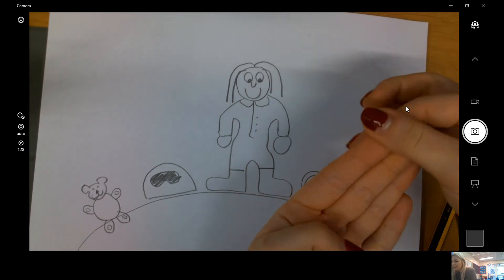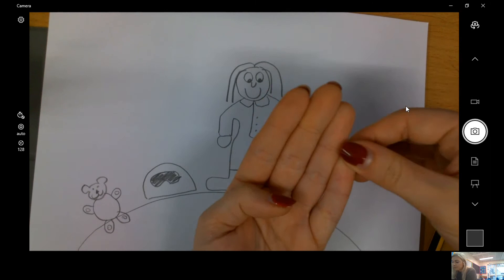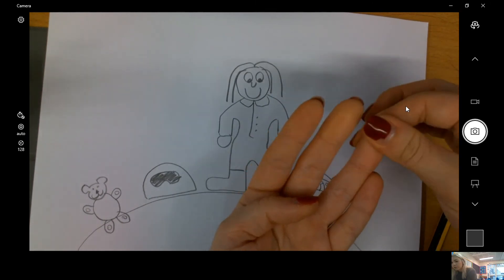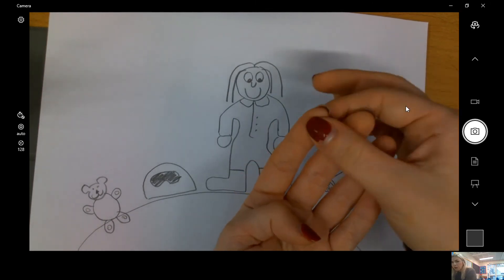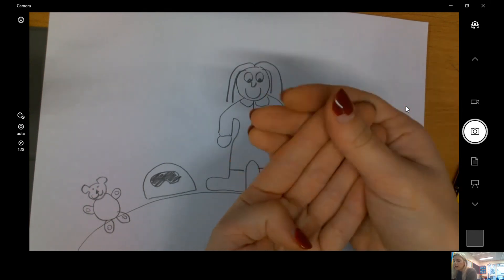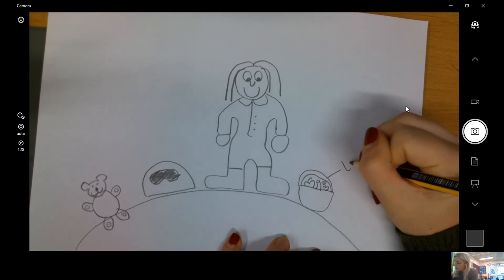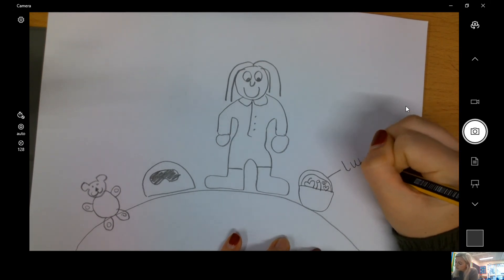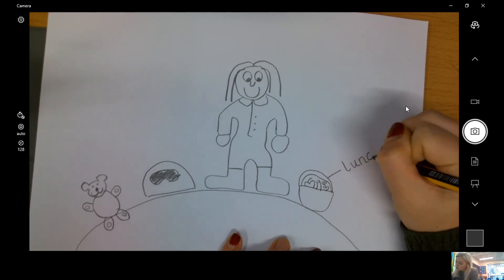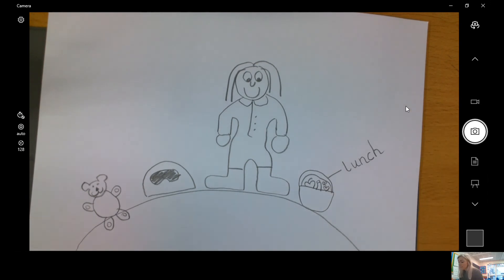Lunch: l, u, n, ch. Lunch. That's my first thing.